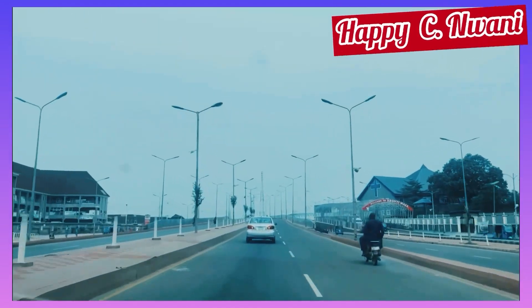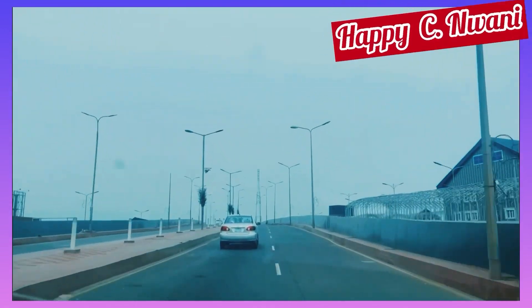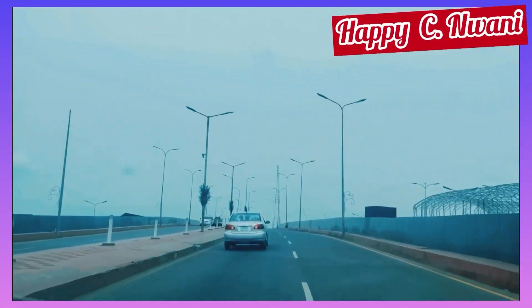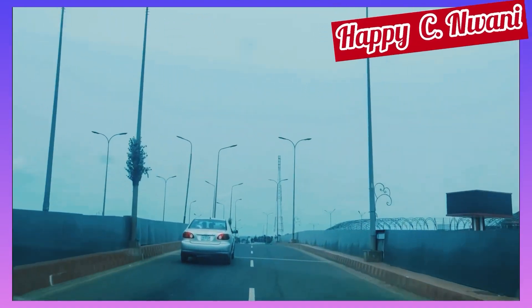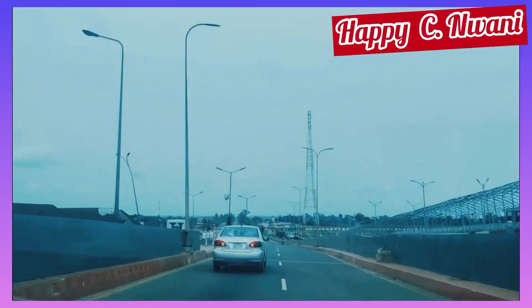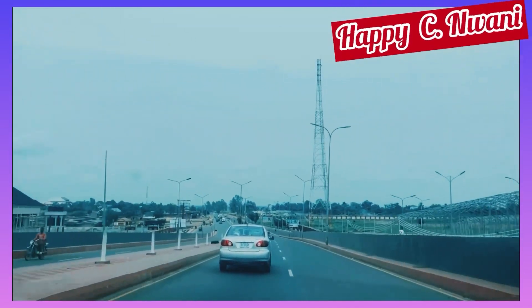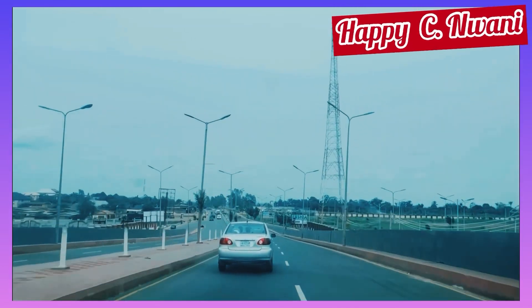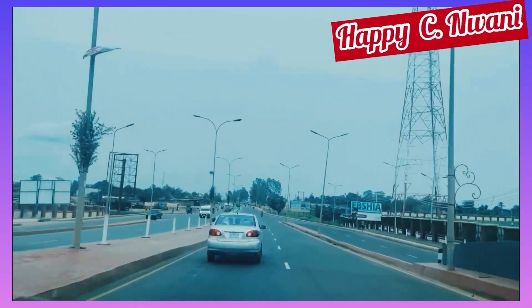We are now on the fourth flyover on this express road — that is the Spera Indio flyover. We are also looking at the differences, the aesthetics, and the resemblance of all these flyovers, and we want to advise the incoming government on what to stick to.